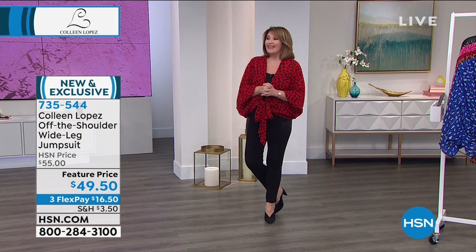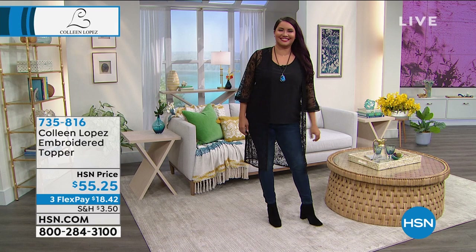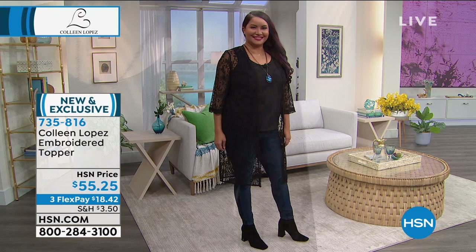I love it for $49.50. We'll talk more about that coming up, 735-544. I did a little poll on my Facebook — I was asking people to share their favorites. My Facebook friends, whom I adore all of you, everybody wants this.